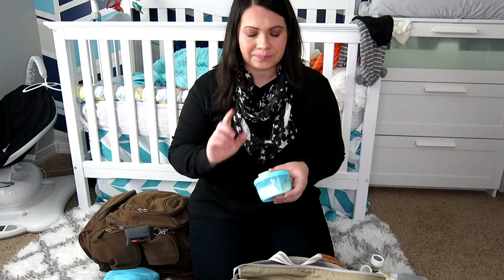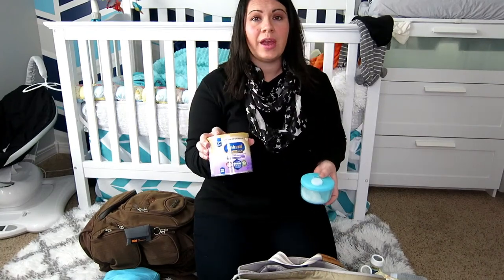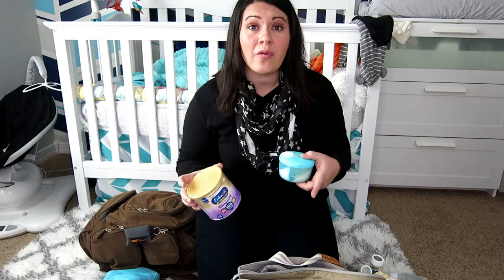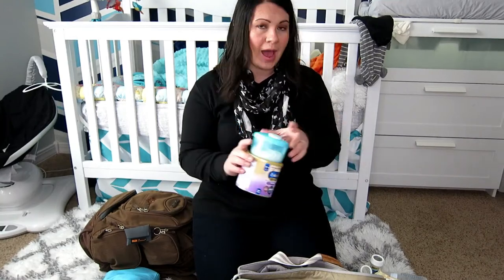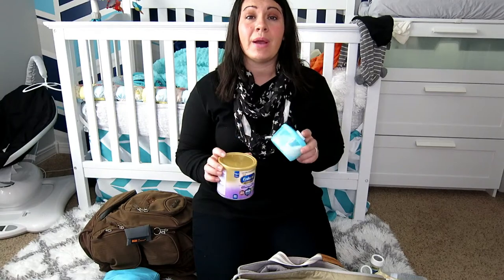By the way, as a side note, we are pre-check approved and I will be doing a video later on how to travel through pre-check with an infant. This is my other can of formula — they ask you not to travel with more than 12 ounces of formula, so I should be under that.